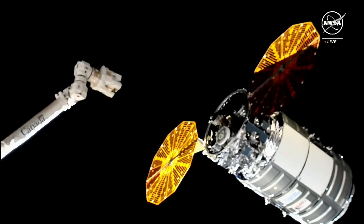The astronauts do have the go from ground teams here on Earth to proceed with capture.